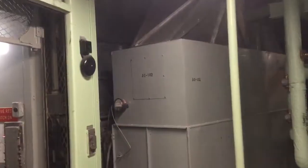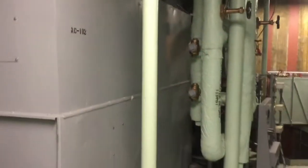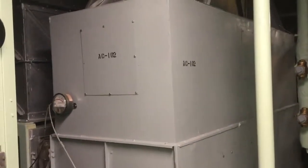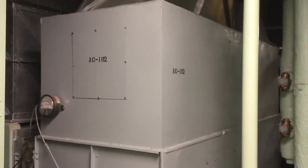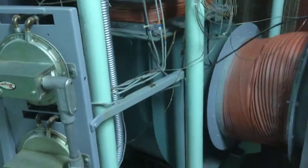This is AC-102, the air conditioner for the missile itself. Remember, there are two air conditioners in the complex — one for the silo equipment area where we're walking around right now, and one to keep the missile at 60 degrees plus or minus two. That's this one right here. There's no backup for this one, so you have to hope that if it breaks down you can get a crew out here fast enough to fix it before the missile begins to warm up very much.